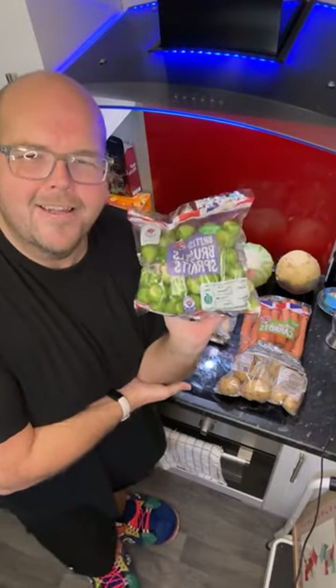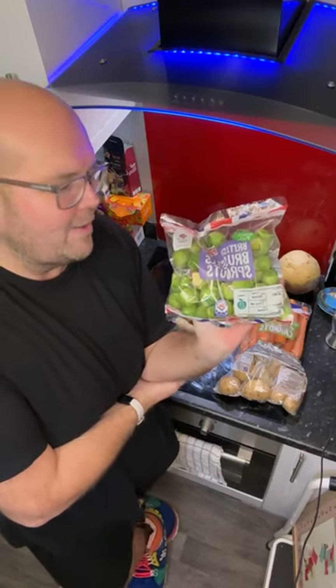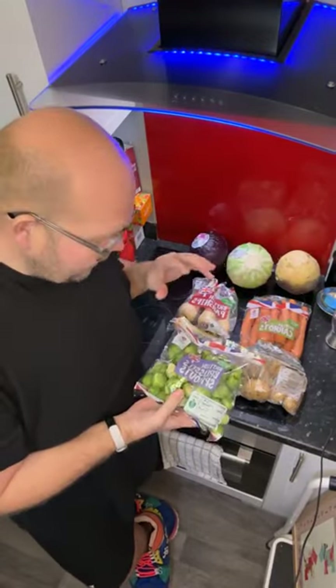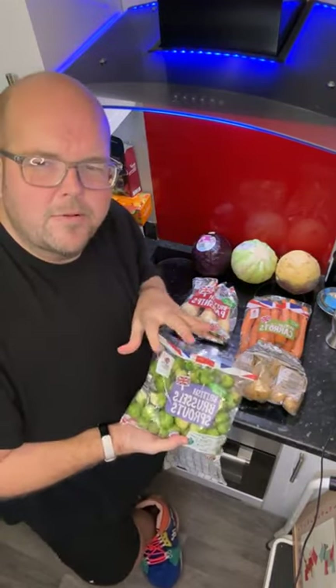For brussels sprouts, obviously you can boil them, but if you've got an air fryer you can air fry them too. What I'd suggest is to add a little bit of honey and maybe some nuts as well to really make them taste good.